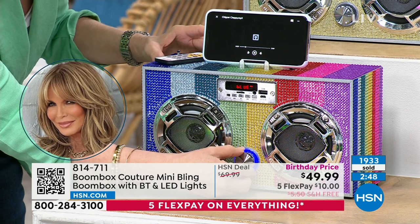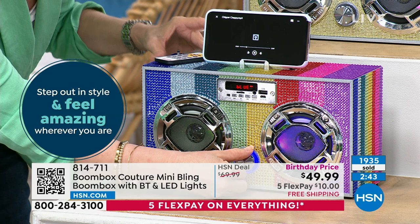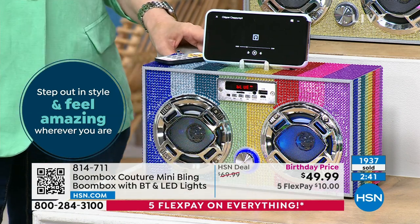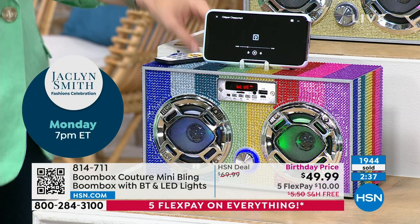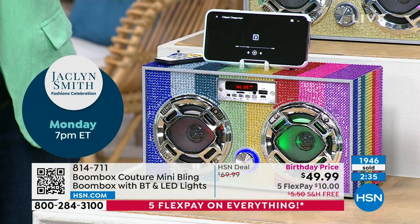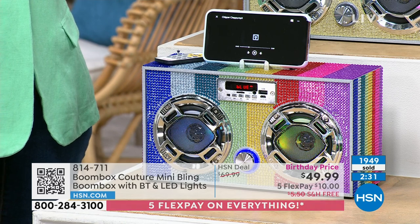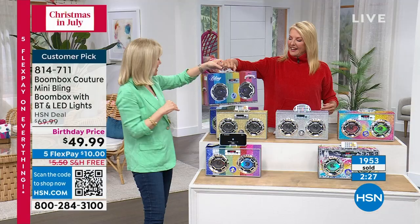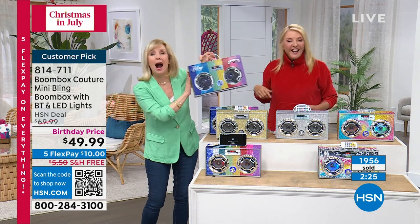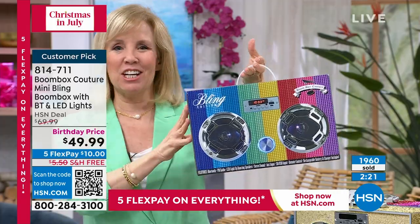It has big, impressive sound — and it's not even up as loud as it goes. Dancing lights, cute box — put a big bow on it and it will be the gift. Look how cute the box is. It's cute, it's cute.